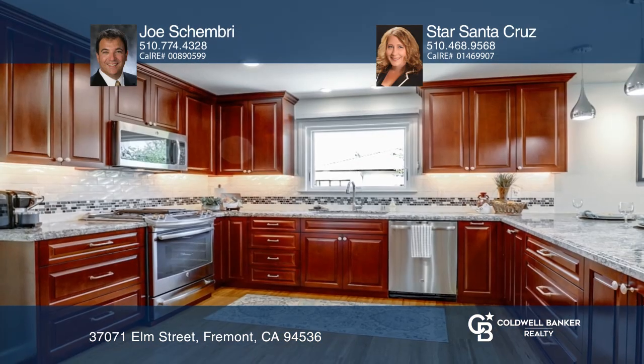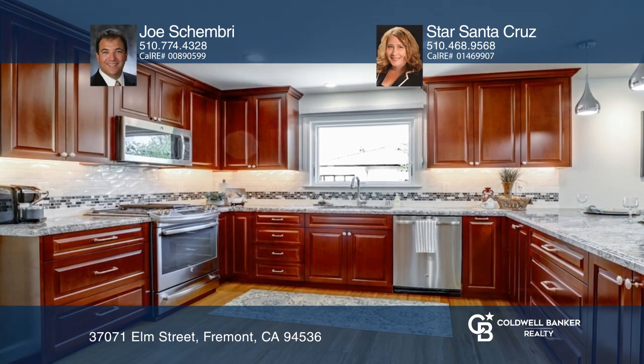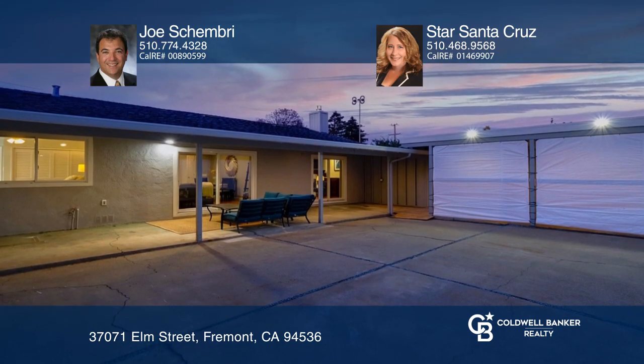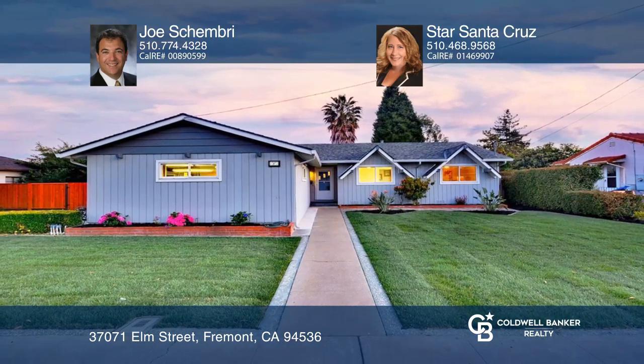You'll love the updated kitchen with granite slab counters, custom cherry wood cabinetry, and a breakfast bar. This home won't last long. Schedule a tour with Joe Shembry and Star Santa Cruz.